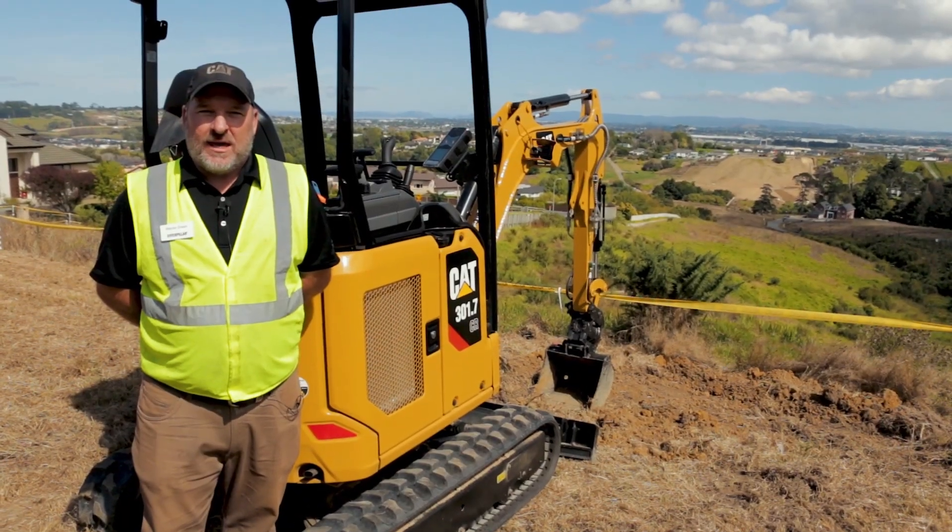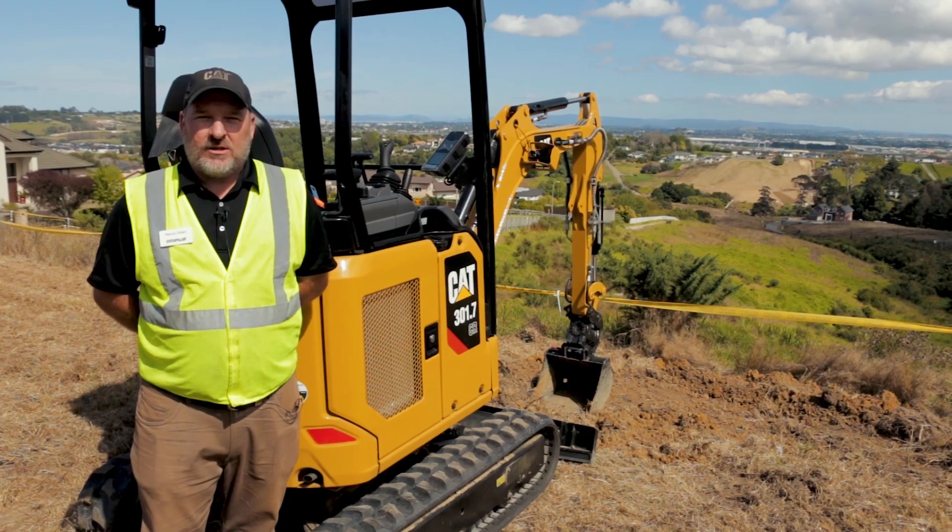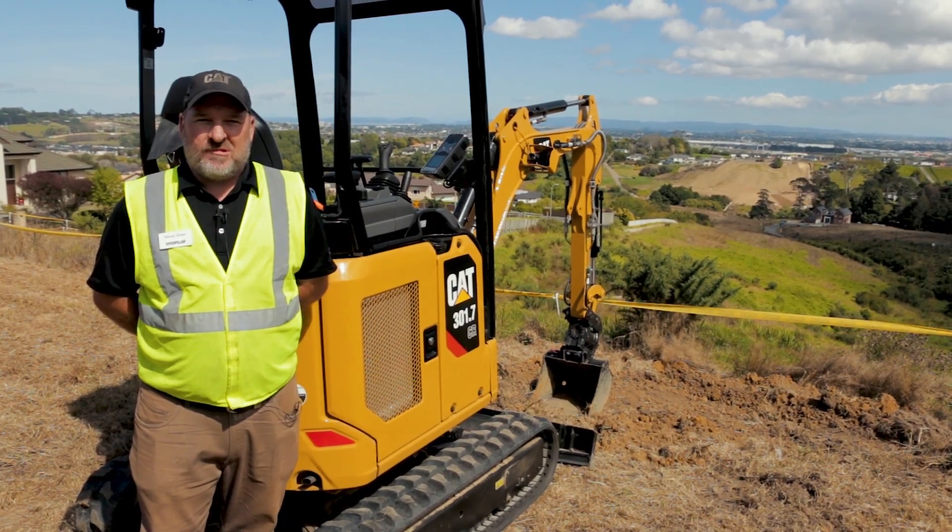For more information on the new CAT micro excavator, contact your local Goff CAT representative today.